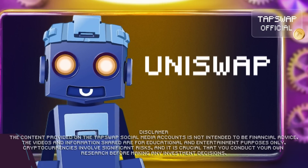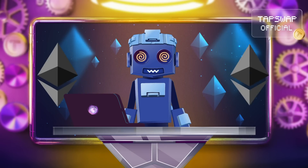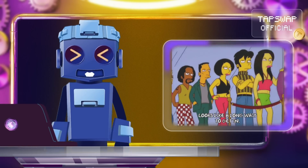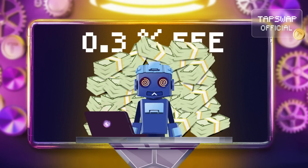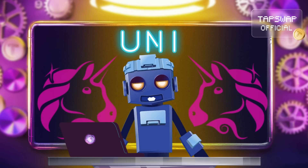First up, we've got Uniswap — smooth, reliable, and built on the Ethereum blockchain. It uses the automated market maker protocol, which means you can swap tokens without waiting in a line. Plus, if you're a liquidity provider, you earn a 0.3% fee on every trade. It even has its own crypto, the UNI token.